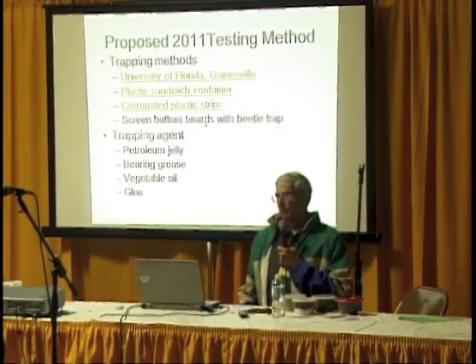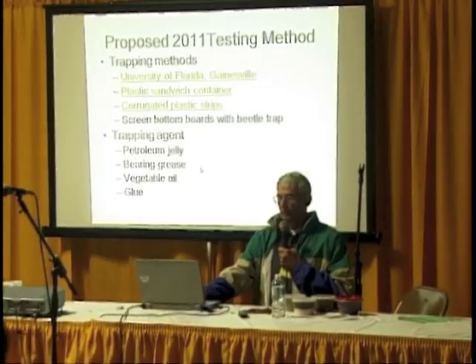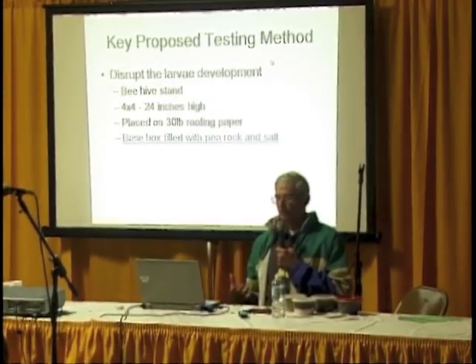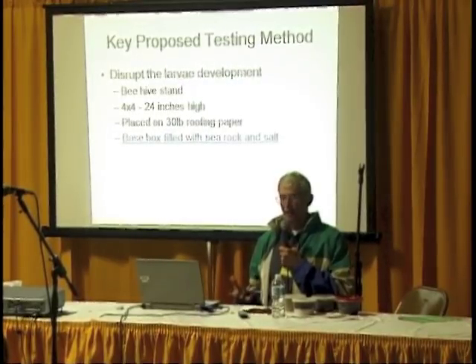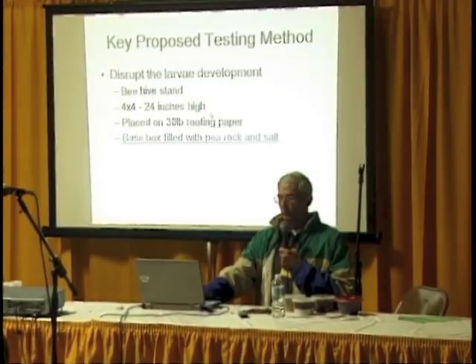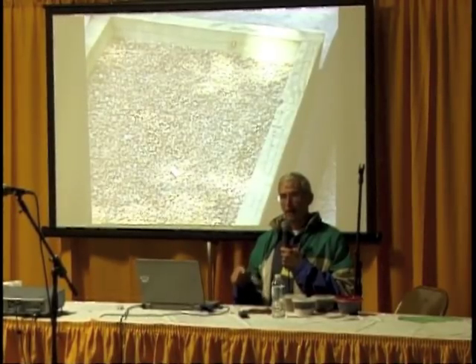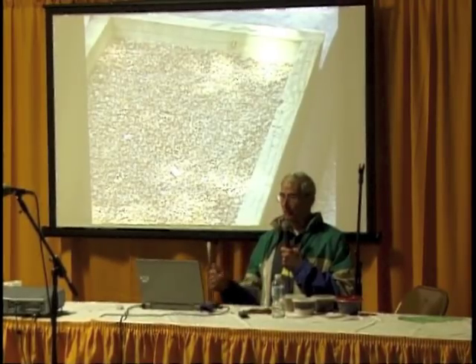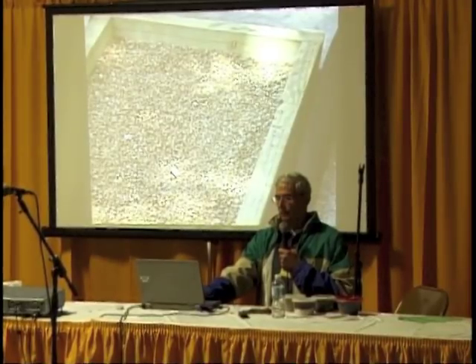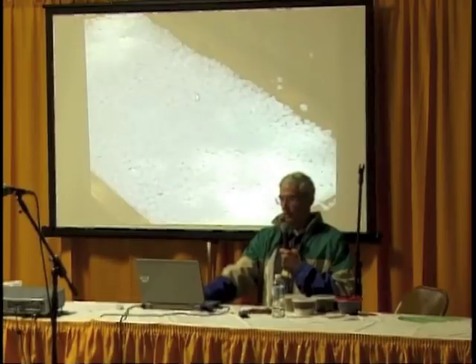We also looked at screen bottom boards with beetle traps. For trapping agents, we were going to test different jellies, greases, vegetable oils, and glues, trying to keep it all natural without any chemicals. But the main part of the test was what we call the box stand. The hive was going to be suspended over a rocky, salty solution, placed on 30-pound felt paper, filled with pea rock and salt. If we knew the larvae had to get into the ground, we'd put a barrier between it and the ground in an environment that would kill the larvae.